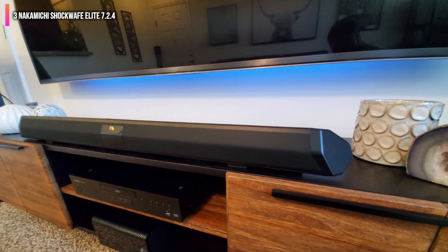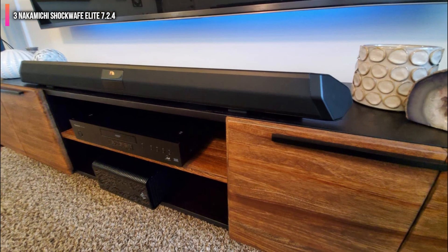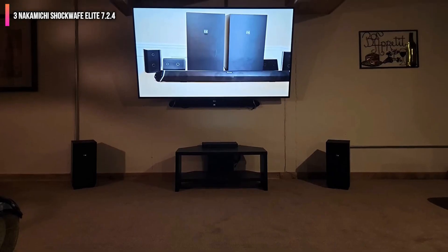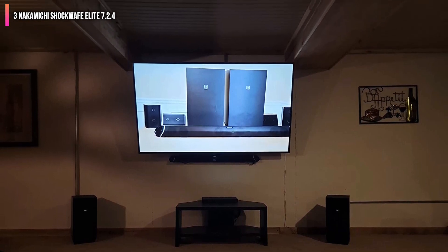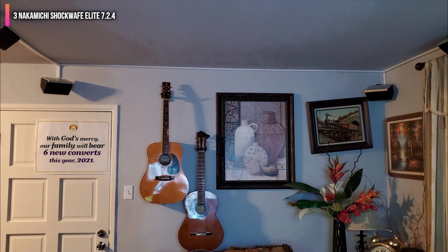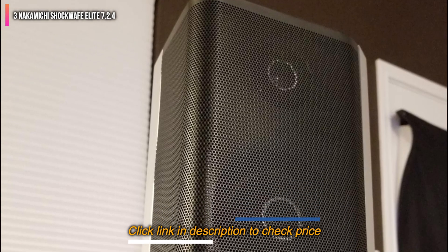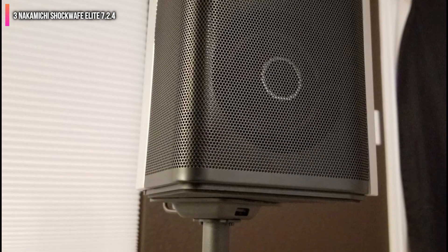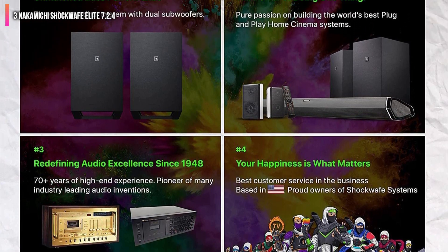In terms of installation, it is very simple, to say the least. The system also comes with a remote control, which facilitates ease of use, although we wish the range of the remote was a bit longer. To make your connections, there is an optical input, three HDMI inputs, and a coaxial input. The coaxial input allows you to connect many gaming consoles and Blu-ray players, offering many connectivity options. There is also a delay that kicks in when switching inputs, which is a drawback we hope is addressed.